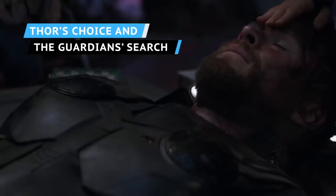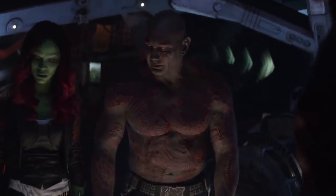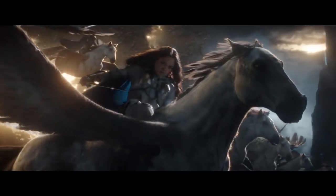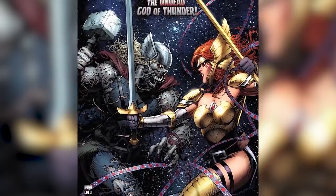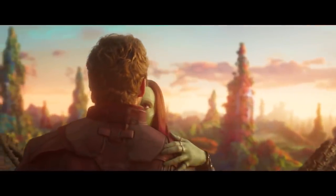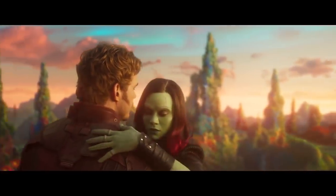Tony and Steve might be gone, but one of the big three may still be moving forward in the MCU. After wallowing in self-pity throughout the whole film, Thor finally seemed to get his act together at the very end and decided to head into space with the Guardians of the Galaxy, leaving Valkyrie behind as the new leader of the Asgardians. We also got a hint of what we might see in Guardians of the Galaxy Vol. 3, as their final scene showed Peter Quill searching for the location of the 2014 version of Gamora, who came through the portal with Thanos but vanished after the final battle.